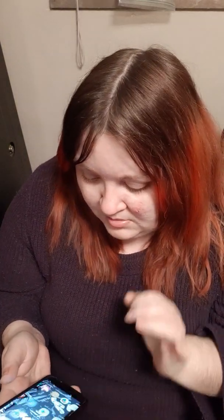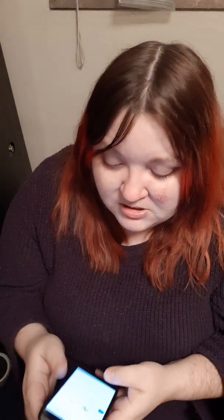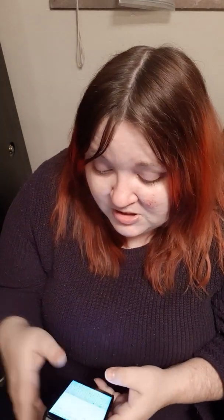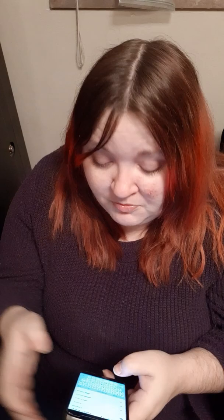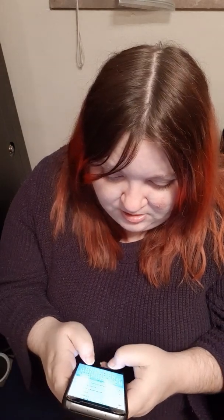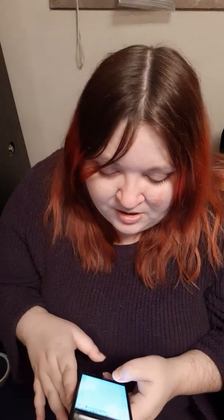Hey guys, it's Deadly Kitten here. Today I got a little something extra from Fortune Cookie Soap. Sorry, I'm trying to load their website on my phone so I can pull up scents. I was trying to do this before I made the video. I bought some stuff on their Black Friday sale — they always do these 'you get what you get' deals, and I ended up getting a whole bunch.